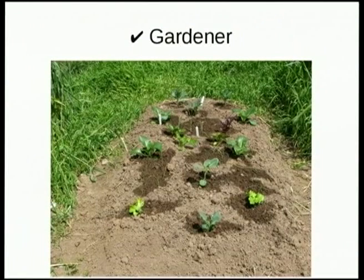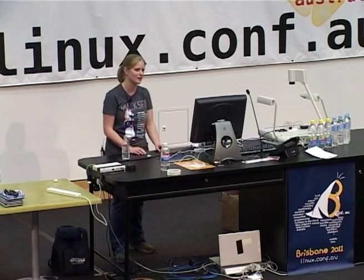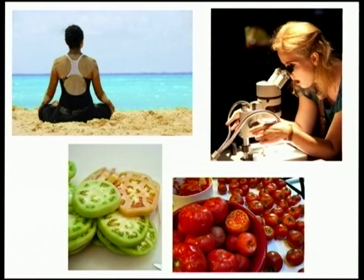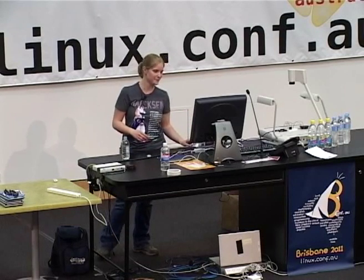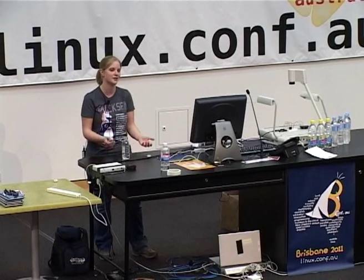I'm also a gardener. And some people might say, how can you be a hacker and also be a gardener? Because isn't gardening like all these tedious, repetitious tasks over and over again? But I think most hackers will agree that repetitious tasks are good if they're a mind-clearing exercise, or you learn something from them, or the produce is somehow better — like maybe your tomatoes taste a whole lot better.